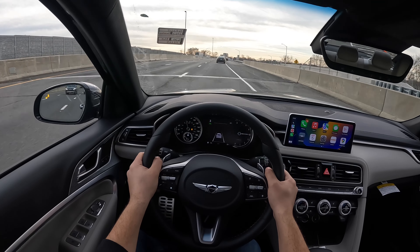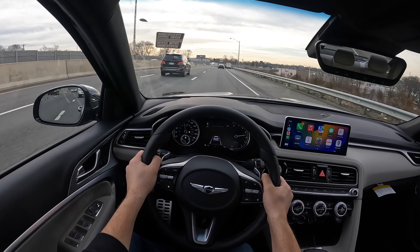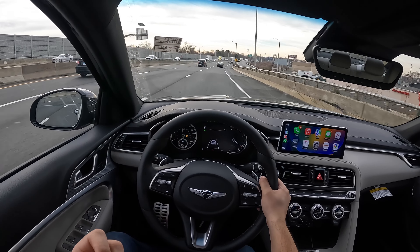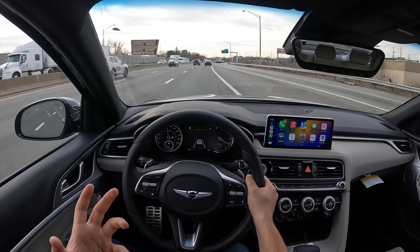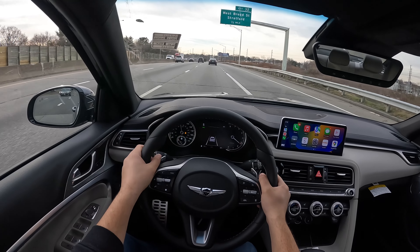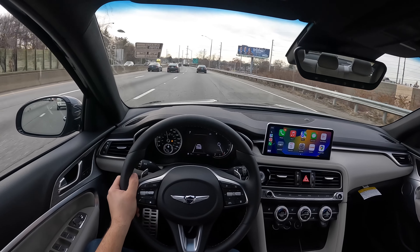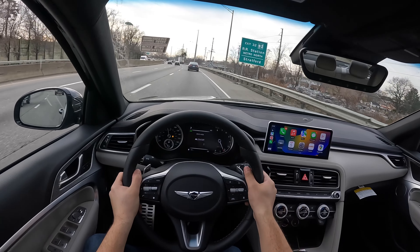I'm going to go ahead and slow down a tiny bit here and downshift to second gear. The transmission is definitely good. This engine is definitely good and powerful, but nothing crazy — it doesn't really push you back in the seat that much, unlike the 3.3 turbocharged V6. This engine produces 252 horsepower and 260 pound-feet of torque, connected to this beautiful, quick, responsive eight-speed automatic transmission.